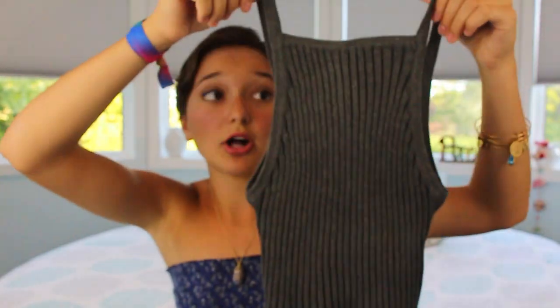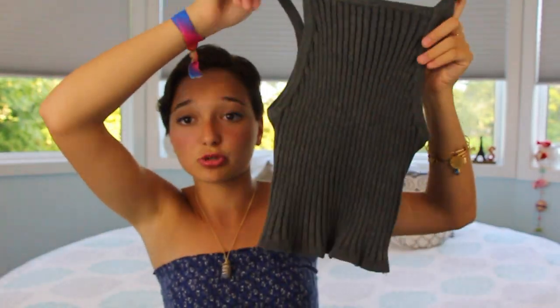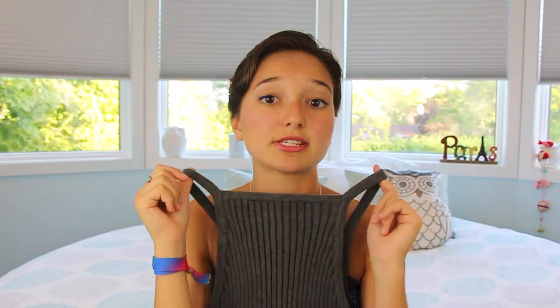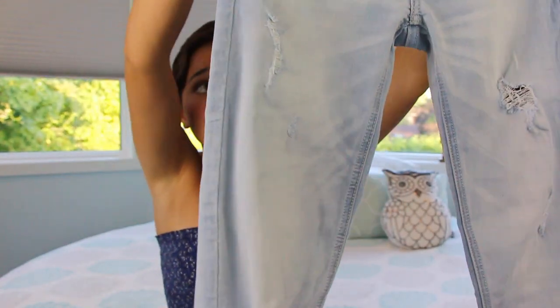Next I went to a local boutique and they were selling this halter top that looks just like the one from Urban Outfitters. This was $20 and I got it in a size large because it runs small and stretches out. If you're going to get one of these tops, go up a few sizes. I got that as a crop top. Then I went to Hollister because they were having a sale on jeans and I got $25 ripped jeans. I wore these in my fall staples lookbook — I'll leave a link below.